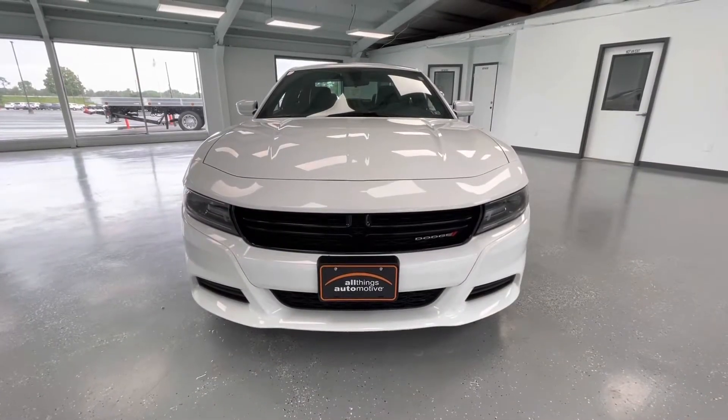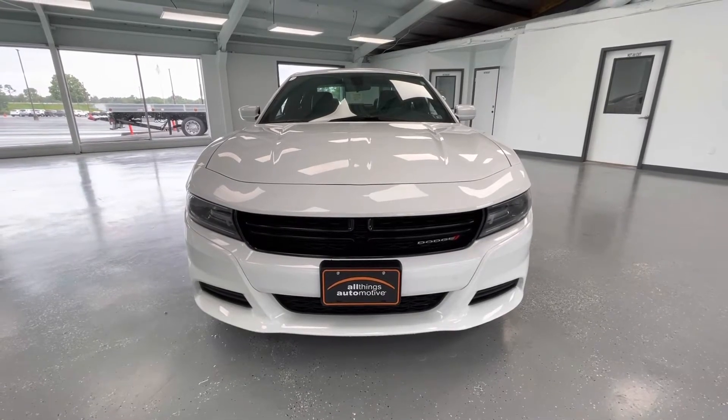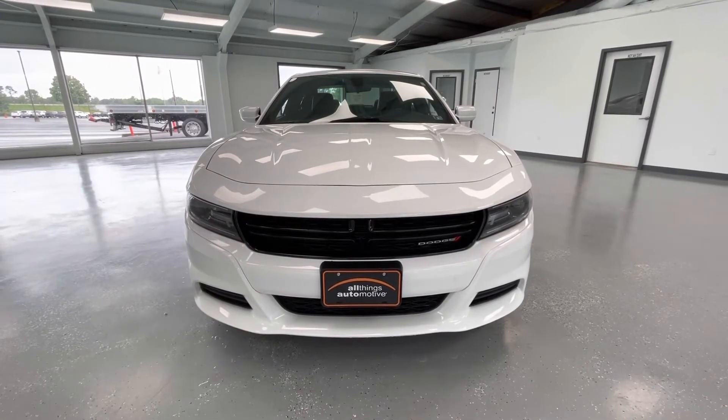Starting here at the front end, you will notice a black grille insert with black trim. Along the bottom you will notice the black accents, and take a look at those gorgeous LED headlights.